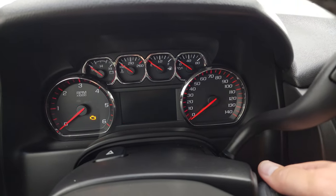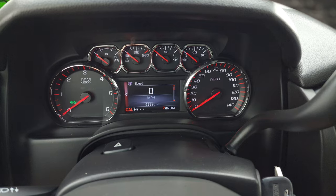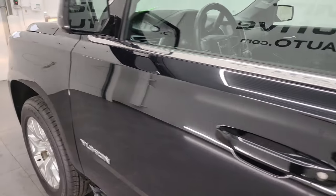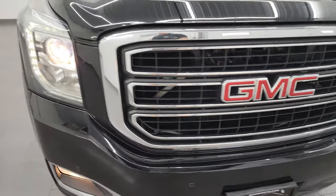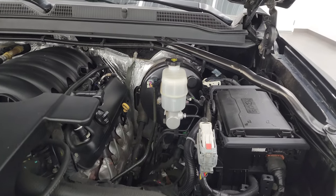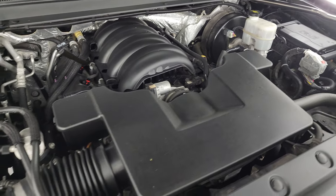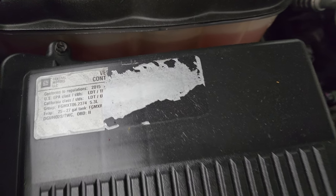Starting it up now — starts right up, no check engine lights or anything like that. Under the hood we have the 5.3 liter V8 gas engine. The engine bay is very clean and it runs very smooth. This vehicle has been fully safetied and inspected by our service shop, has a fresh oil and filter change, all the fluids have been checked and topped off, and it has four brand new tires — 100% ready to go. There is the emissions sticker; what's left of it — it kind of got blown off when we washed it.